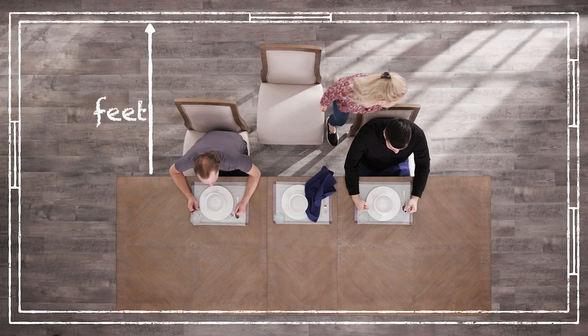Let's not forget the space between the wall and the table. While two and a half feet is recommended, we suggest three feet.